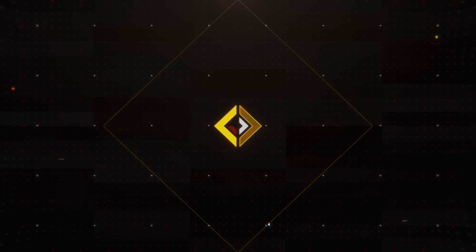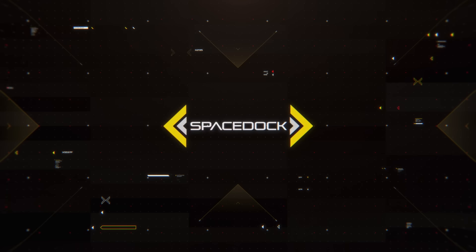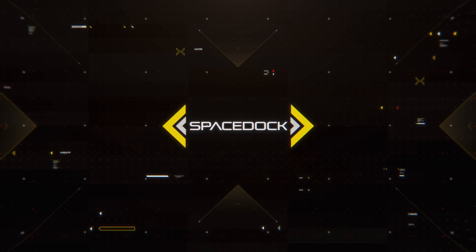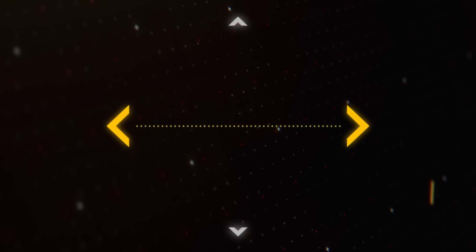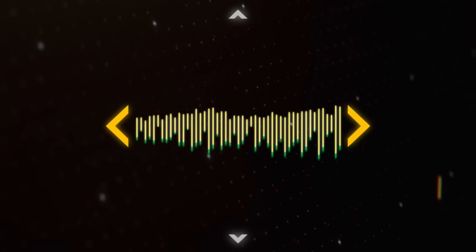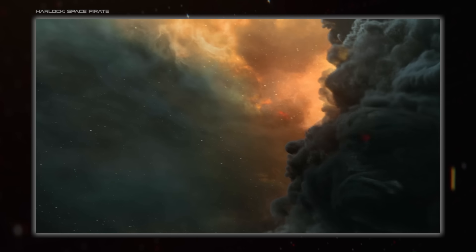Look at me. I'm the captain now. Hello everybody, and welcome back to Spacedalk. I'm Hojoana, and today we're looking at space pirates.